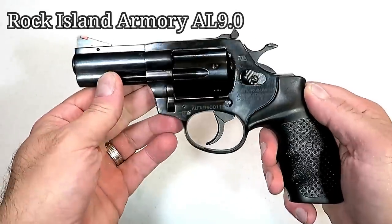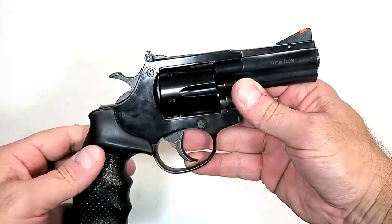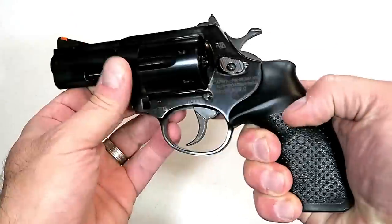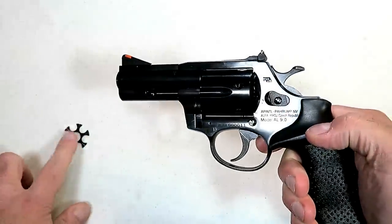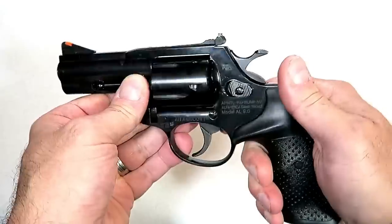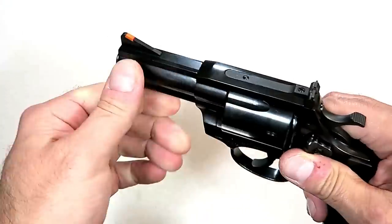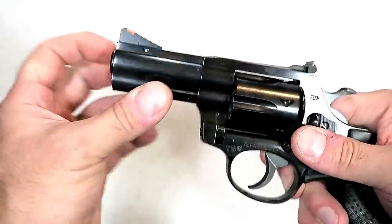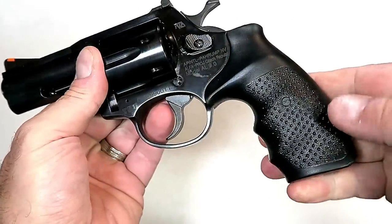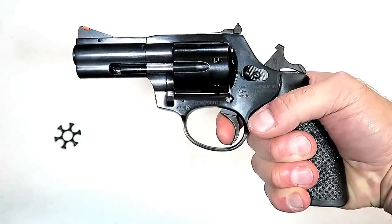Another Rock Island Armory revolver people are talking about is the AL 9.0. It's a bit larger with a three-inch barrel but carries six rounds — this time chambered in 9mm. It comes with moon clips for easy ejection since the 9mm is a rimless case. It has adjustable rear sights and a high-ramp front sight with an orange insert for a very nice sight picture, plus the same grip as the AL 3.1.